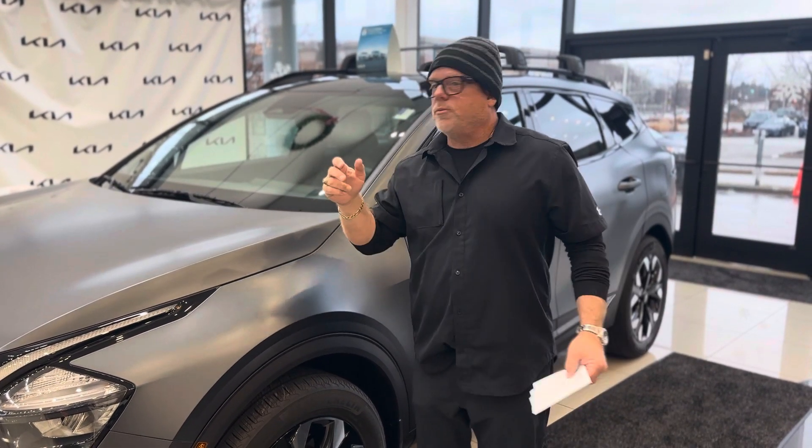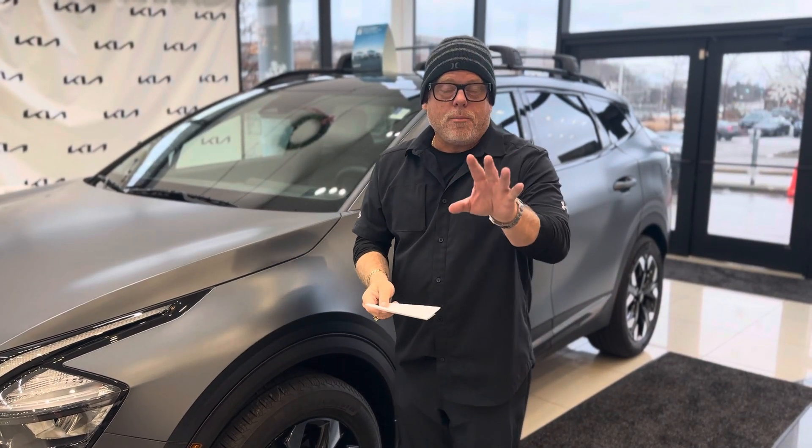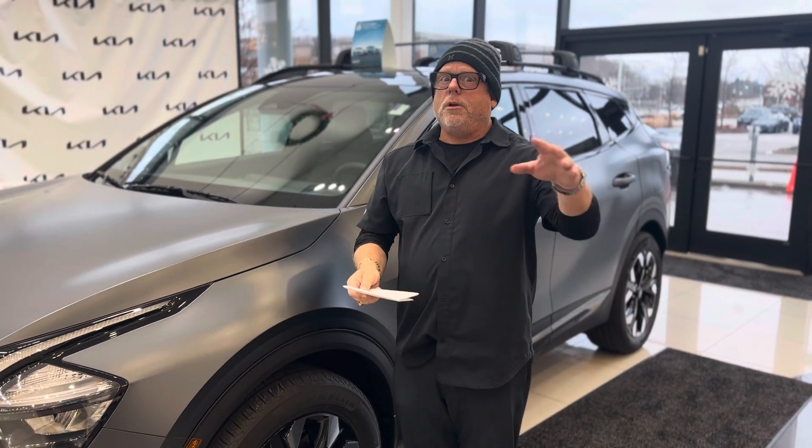Is that available today? Yes, it's available today. You can also order the Hybrid Sportages, which have been very hard to get a hold of for years now.